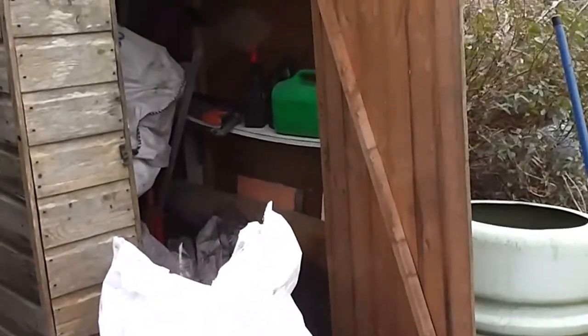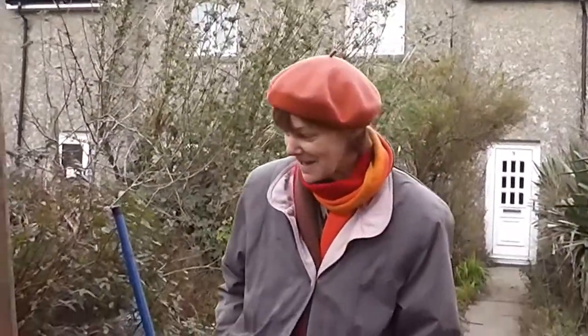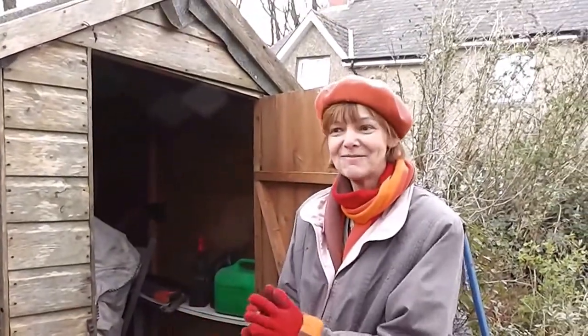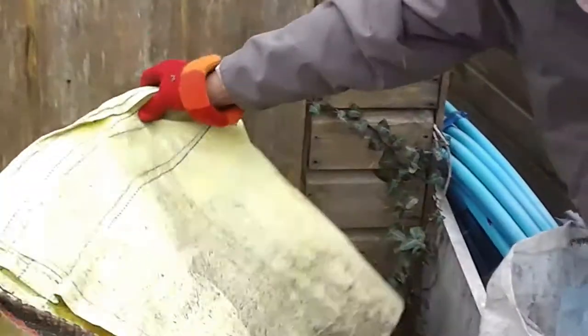We've decided to clear out the shed. What do you think about it, Helen? Nightmare. My view is that she hasn't been able to get into the shed for the last year, and there's not much point in having anything in it. So it'll all be got rid of, and then we can have space for this mower to go in it.